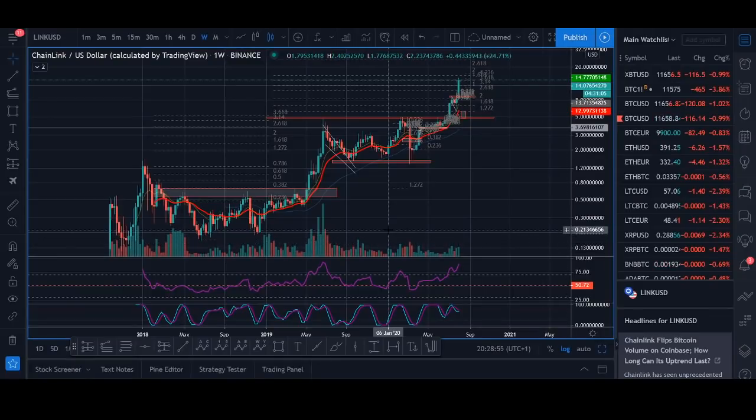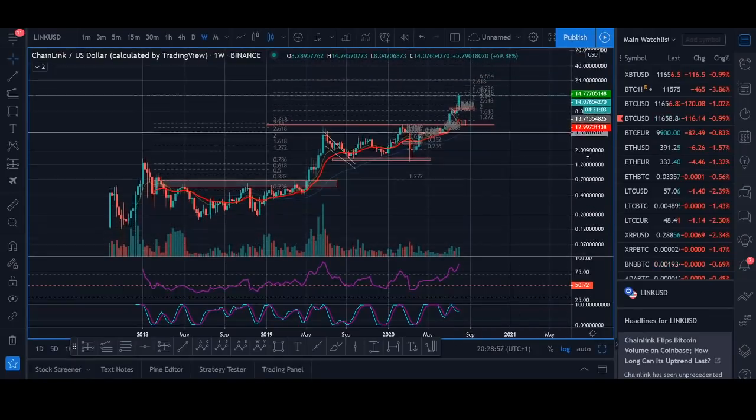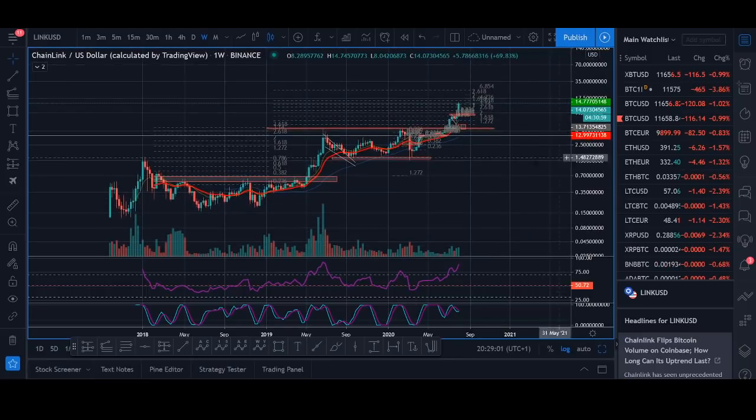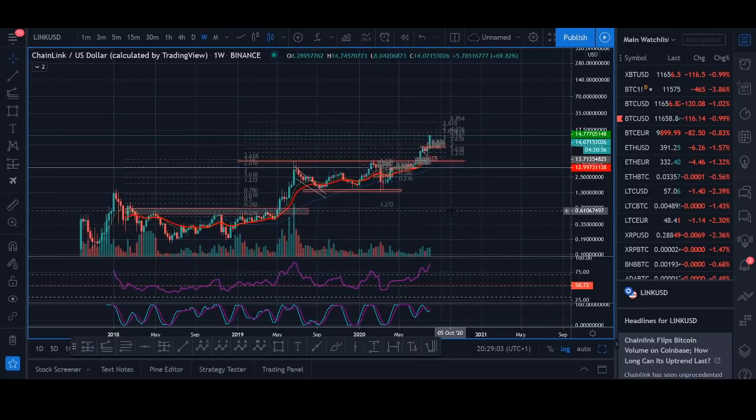Chainlink price discovery to $20, $50, even $100. How high can Chainlink go? Welcome back guys, it's Crypto Rocco from Rockstar Trading Channel. In today's video I'll be talking about Chainlink which has gone absolutely crazy.